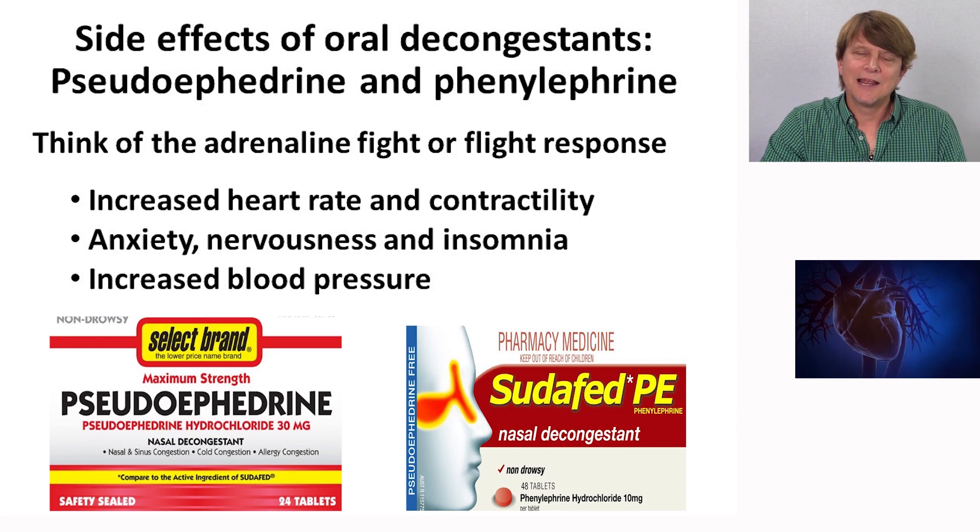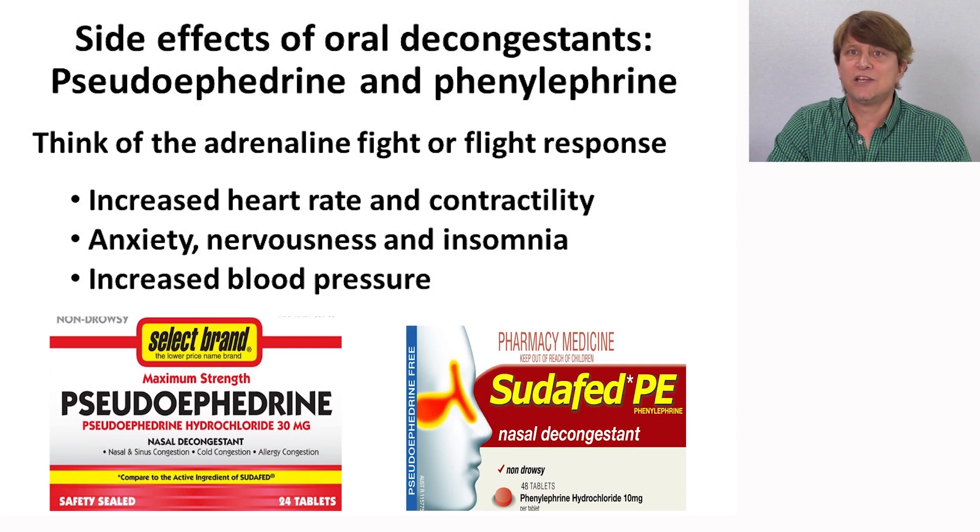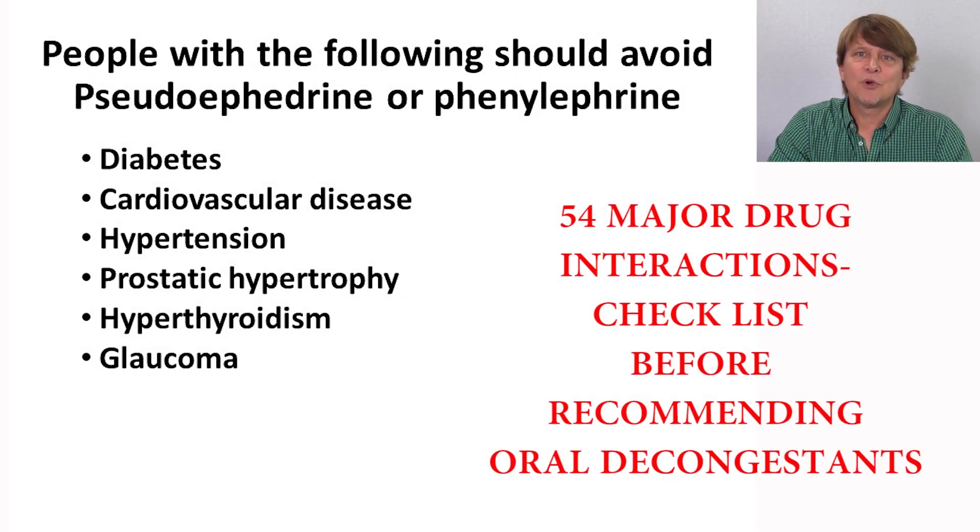The alpha-1 receptor that these drugs target is also found on other blood vessels throughout the periphery. When constricting all of those with an oral medication, there will be an increase in blood pressure, which may result in an exacerbation of hypertension for those who already have it, or potentially cause hypertension in those who are borderline. There are also a number of drugs that need to be avoided while taking alpha-1 agonists acting as decongestants.